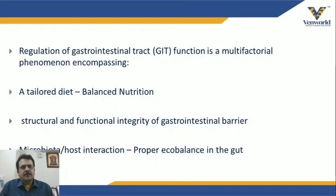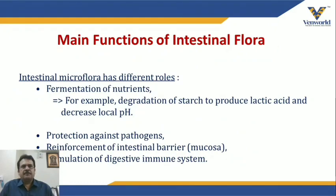Today we focus on microbiota and host interaction. The intestinal microflora has different roles in the bird's body. First, fermentation of nutrients — degradation of starch to produce lactic acid, decreasing local pH. This provides protection against pathogens due to lower pH and high lactic acid. Gram-negative bacteria count goes down, reinforcement of the intestinal barrier mucosa happens, and stimulation of the digestive immune system is the outcome.